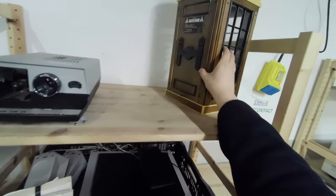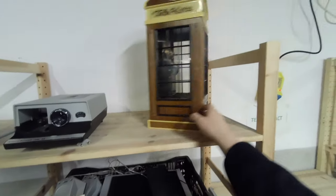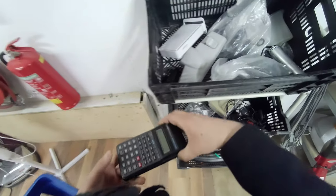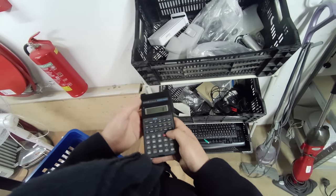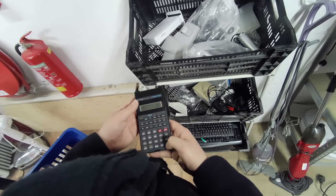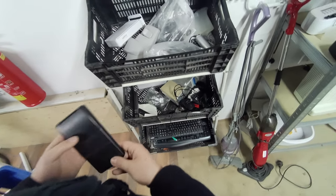Looks like you can mount it on a wall. In this bin, an old Casio calculator. Still working, interestingly. Let's do a tough calculation, like 6 plus 6. Cool Casio, but not really old enough to appeal to me.